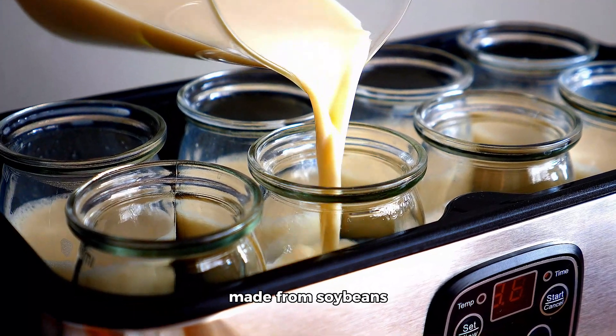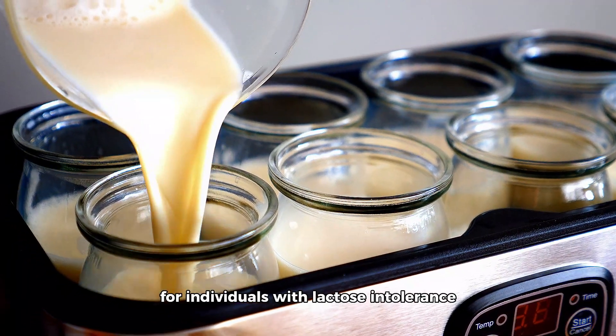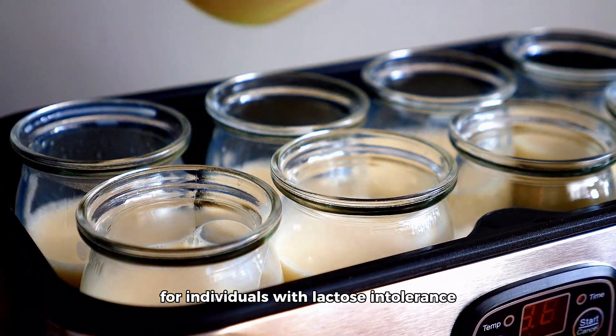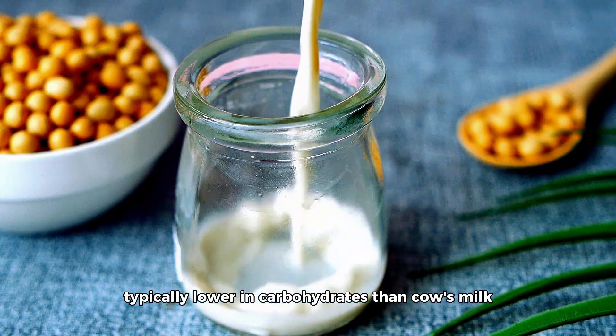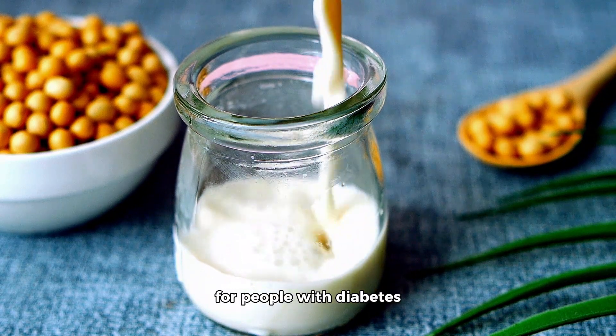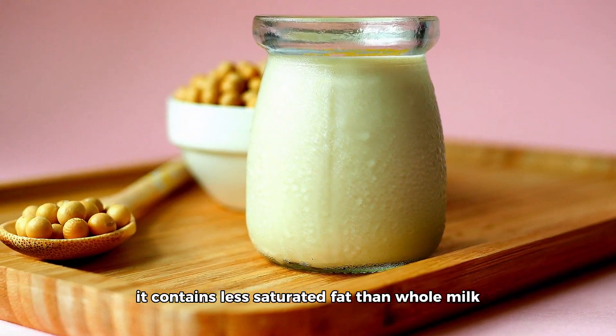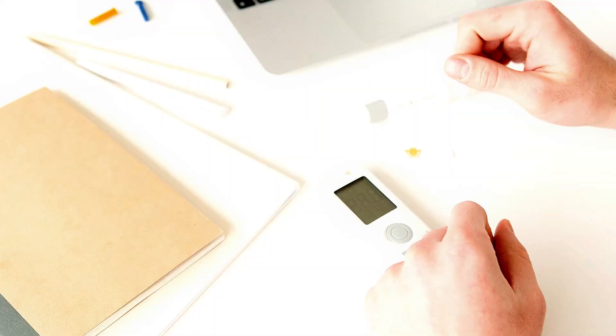Soy milk is a plant-based milk alternative made from soybeans. It is naturally lactose-free, making it suitable for individuals with lactose intolerance. Soy milk is also typically lower in carbohydrates than cow's milk, making it a viable option for people with diabetes. Additionally, it contains less saturated fat than whole milk, which can benefit heart health.